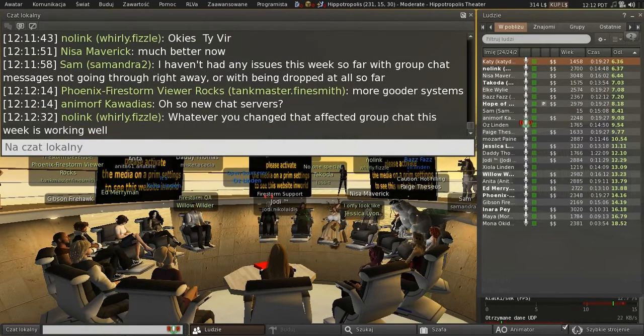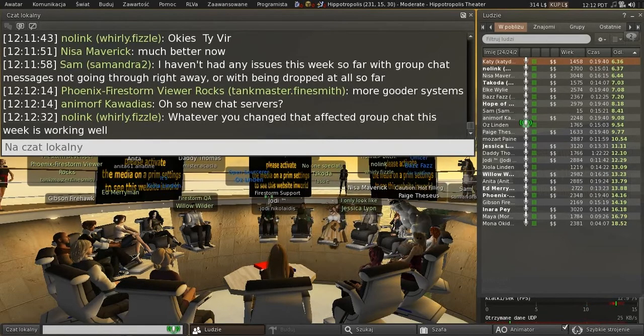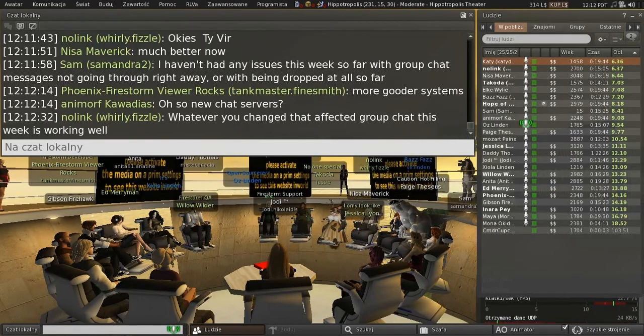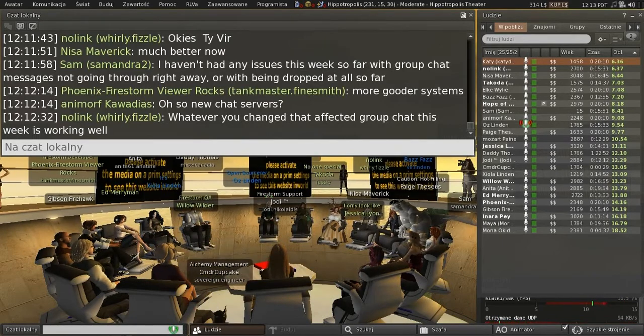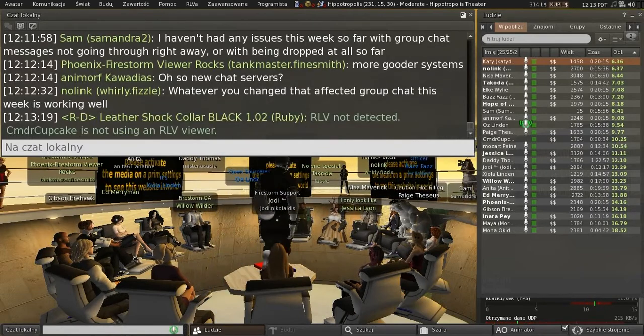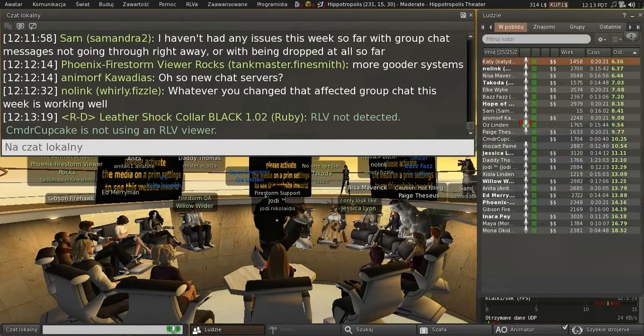Viewer managed marketplace is undergoing some improvements on the back end. The viewer is getting updated even as we speak, and I expect we'll see an updated version come out sometime next week. Experiences continues to get testing and work on the back end. It's coming along — we're getting closer — and we should see it in the field before too long, but it's not close enough for me to guess at dates.